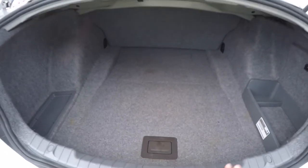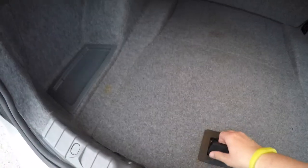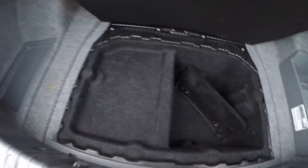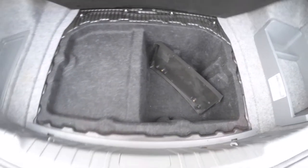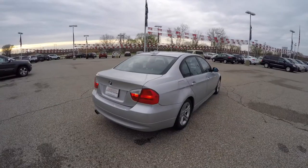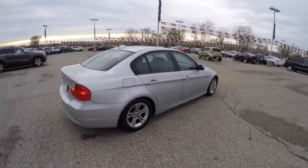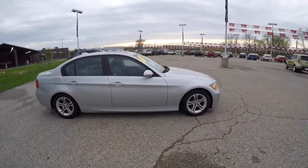The luggage area is very nice and spacious. You have a couple of organizer bins on either side, and underneath the floor mat there is an additional storage well. The vehicle also has the front license plate bracket included.